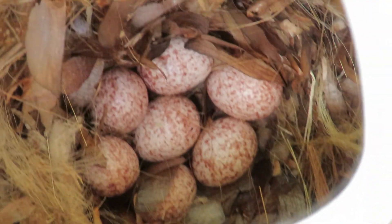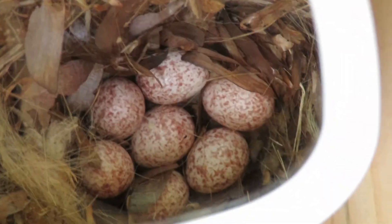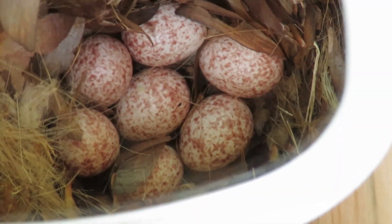Very quickly, we're looking at — let's count our eggs: 1, 2, 3, 4, 5, 6, 7 eggs. One more brown-headed nuthatch egg than we had last week.